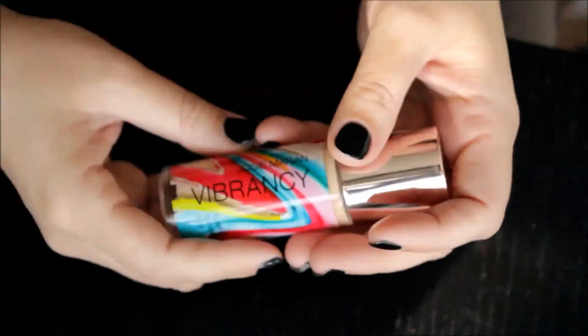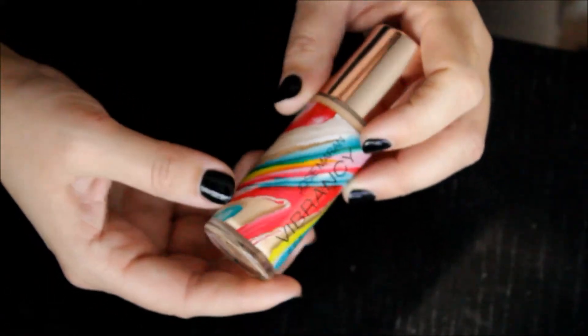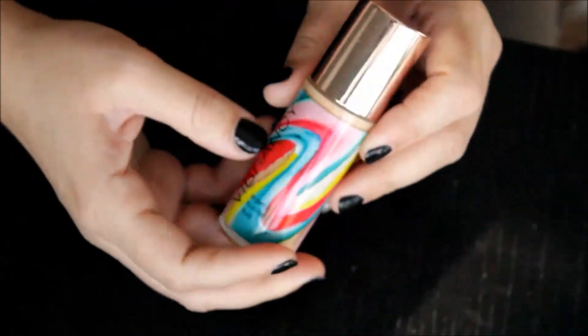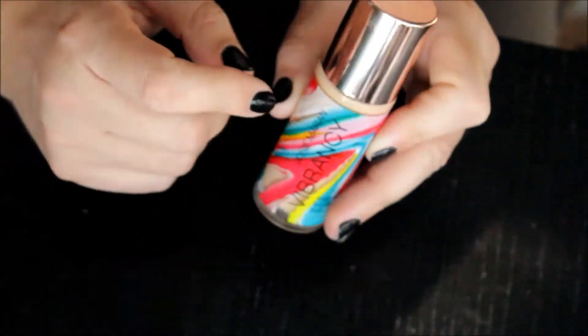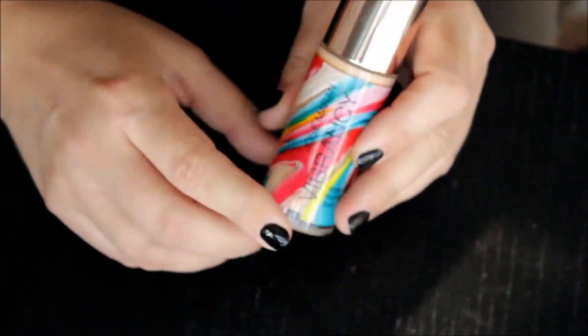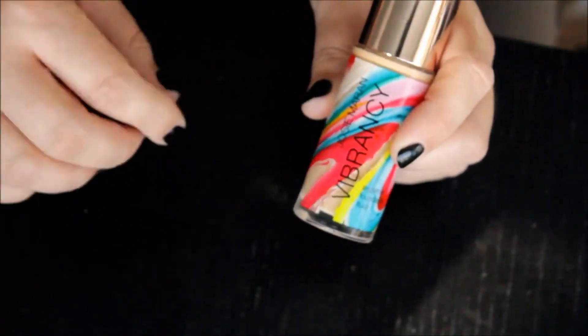Next is the Josie Maran Vibrancy Foundation — it's a fuller coverage and has a beautiful radiance to the skin. I have it in the color Cosmic, which is G15, so it's got golden undertones. I find it a little bit too light, and maybe it would have been better off with the rose gold, which is the neutral tone. But I do like it — it makes my skin look healthy, so I'm keeping that.